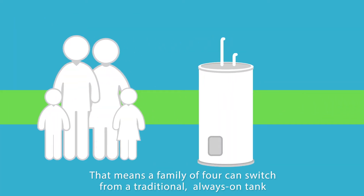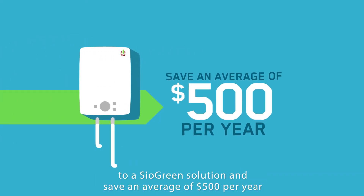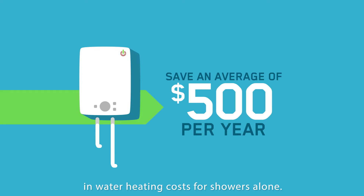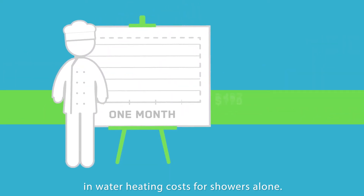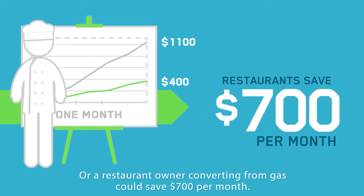That means a family of four can switch from a traditional always-on tank to a Siogreen solution and save an average of $500 per year in water heating costs for showers alone. Or, a restaurant owner converting from gas could save $700 per month.